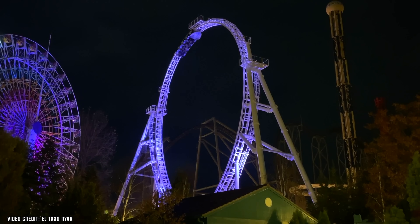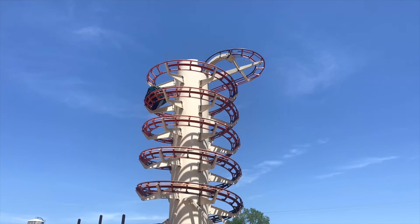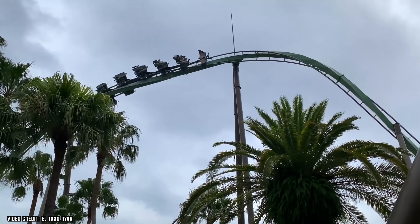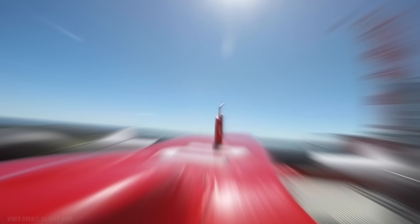When you walk up to a roller coaster, you start to feel a sense of adrenaline and intimidation. You might be thinking there's no way in hell that you can ride this ride. These feelings pair wonderfully together when you ride any of these insane roller coasters on this top 10, found at parks all across the world.